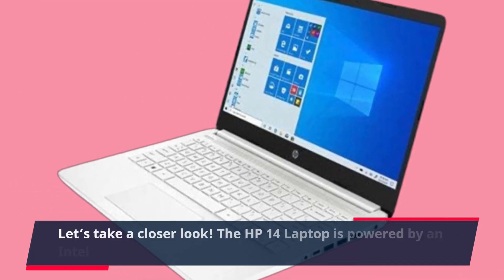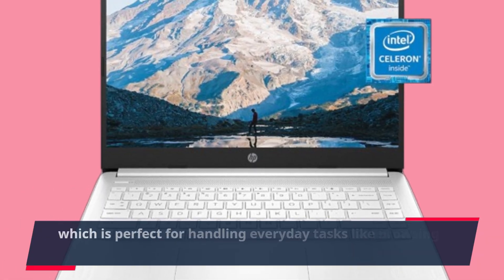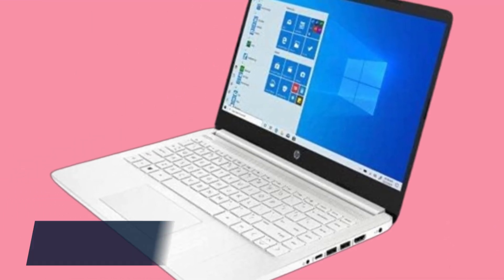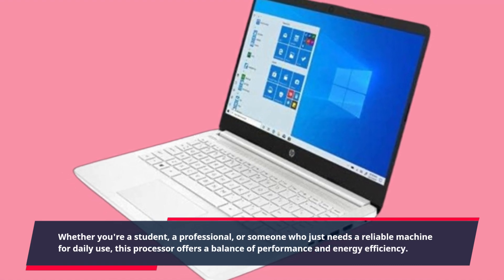The HP 14 laptop is powered by an Intel Celeron N4020 processor, which is perfect for handling everyday tasks like browsing the web, streaming videos, and working on documents. Whether you're a student, a professional, or someone who just needs a reliable machine for daily use, this processor offers a balance of performance and energy efficiency.